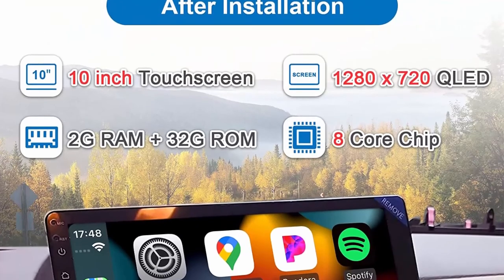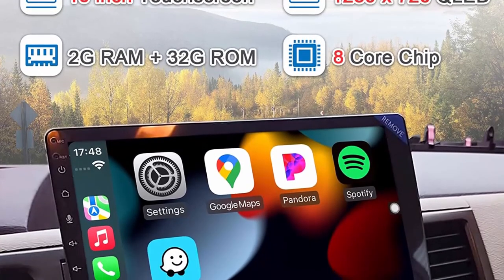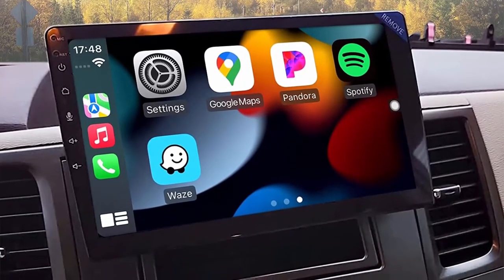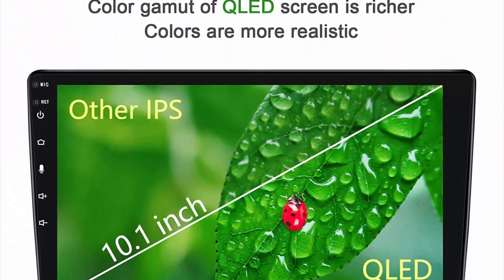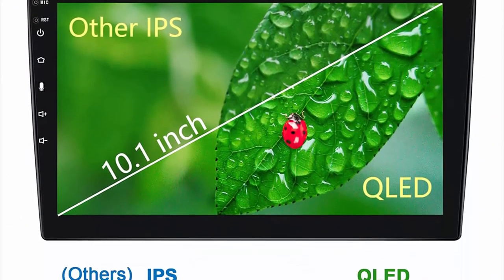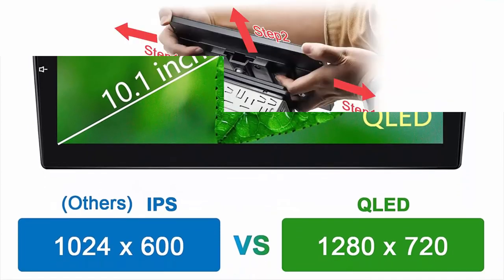Rotatable Car Stereo: this new Single-Din touchscreen car stereo is an Android car stereo. The CarPlay screen can be adjusted in 4 directions with a maximum of 30 degrees in each direction. The car stereo can be adjusted according to your different perspectives to ensure your driving vision, allowing you to drive attentively and safely.